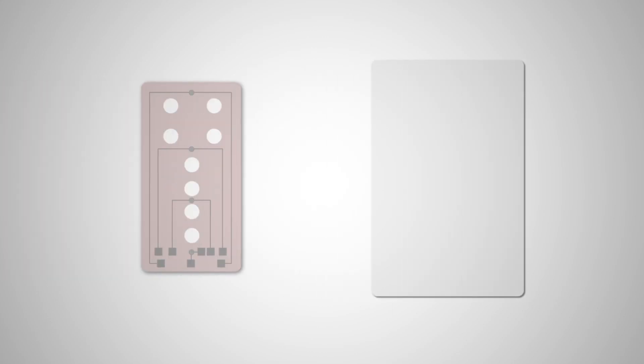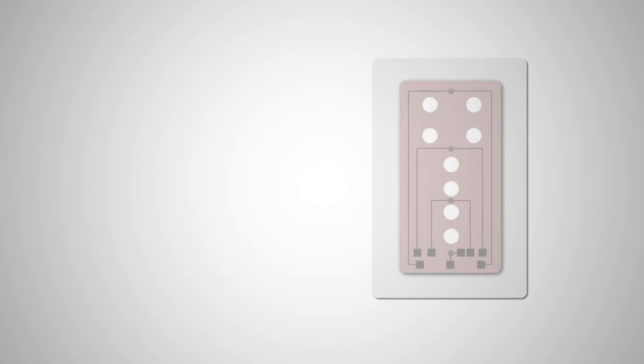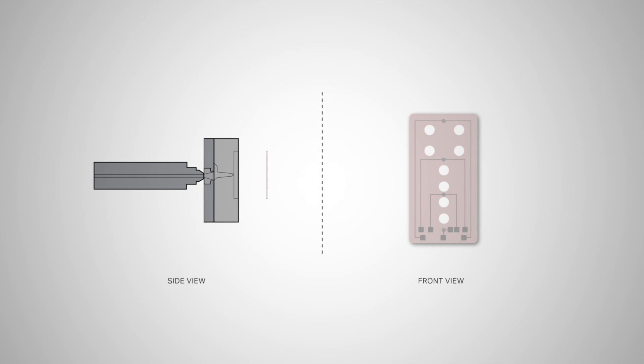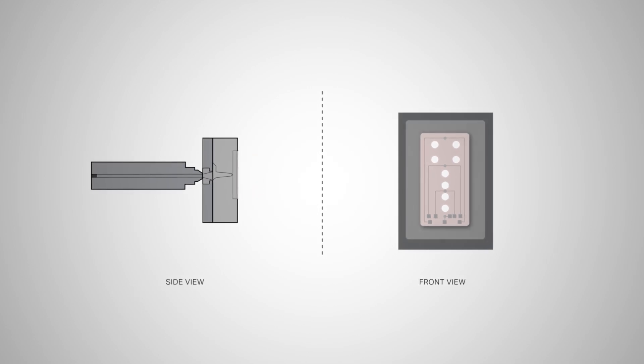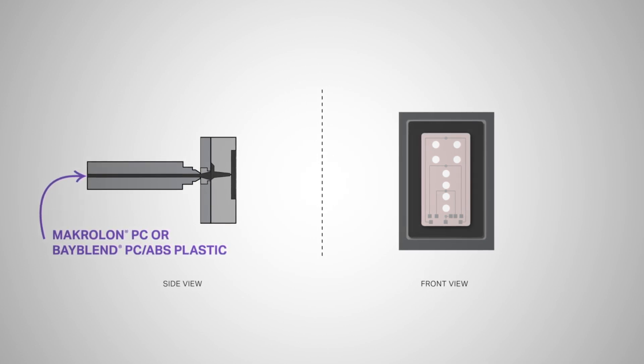The plastic substrate is molded first and then, through an automation process, film printed with circuitry and LEDs is placed onto the substrate. Alternatively, the electronically laden film can first be placed into the tool and back-molded using Covestro's Macrolon PC or Beyblen PC ABS plastic.